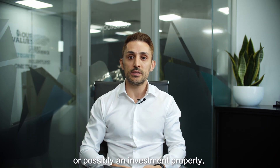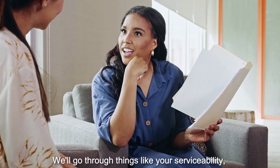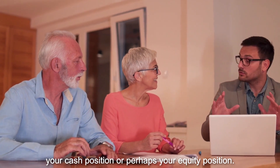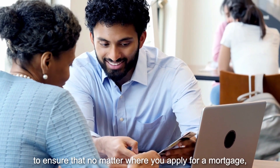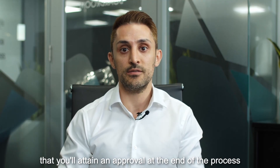Now that you've decided to purchase a home to live in, or possibly an investment property, it's important to review your situation with a mortgage broker. We'll go through things like your serviceability, your cash position, or perhaps your equity position. Overall, it's important to ensure that no matter where you apply for a mortgage, you'll attain an approval at the end of the process.